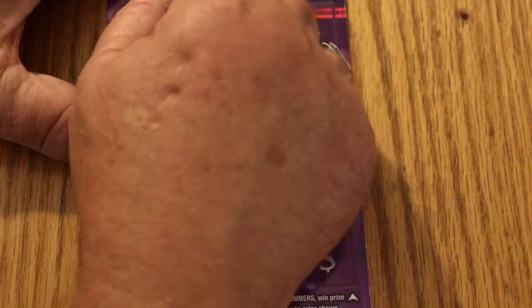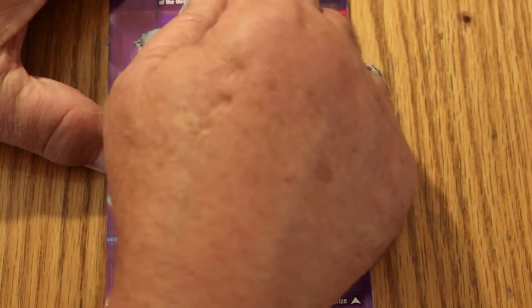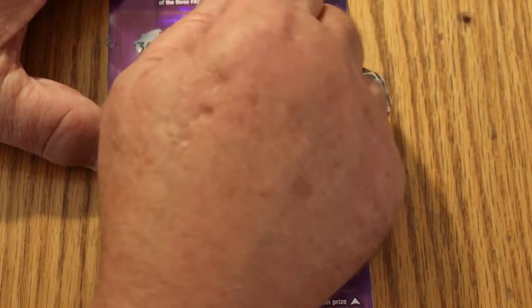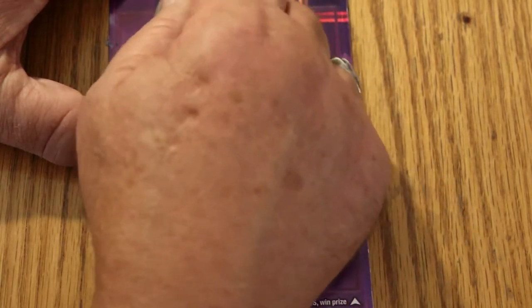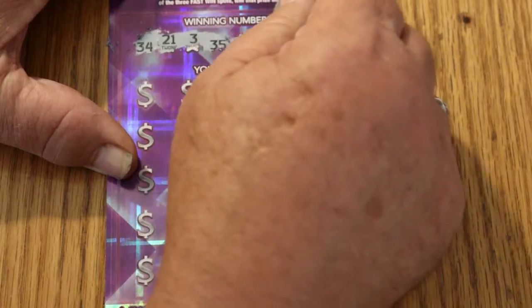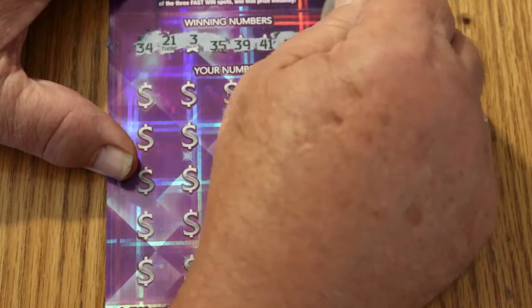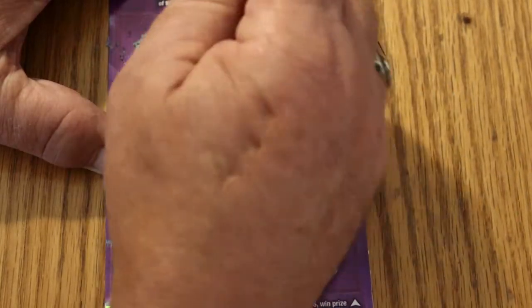Starting with ticket 002. The only thing about this ticket I don't like, other than the fact that it's a little hard to scratch, is they alternate the numbers on the top — I don't like that. Your numbers are: 34, 21, 3, 35, 39, 41, 10, and 47.